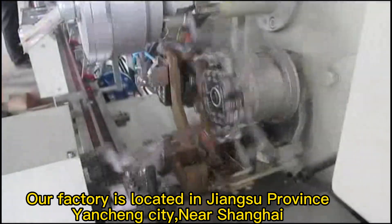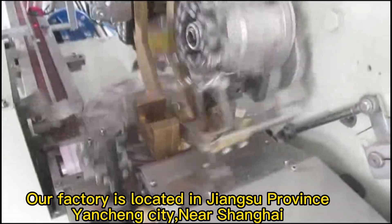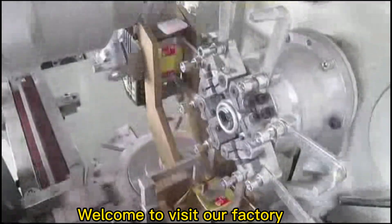Our factory is located in Jiangsu Province, Yancheng City, near Shanghai. Welcome to visit our factory.